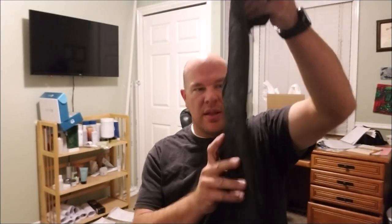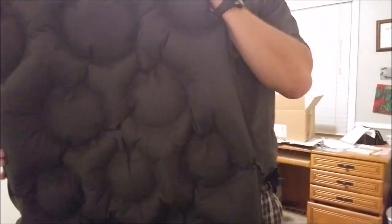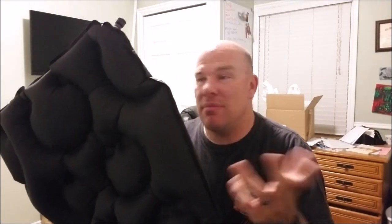The reviews on this thing are supposed to be fantastic. It looks like it rolls up pretty good and looks pretty thin. Here's the valve — just your standard valve, push to lock, pull to open. This did not take much time at all to blow up — really only like a minute, maybe a minute and a half.